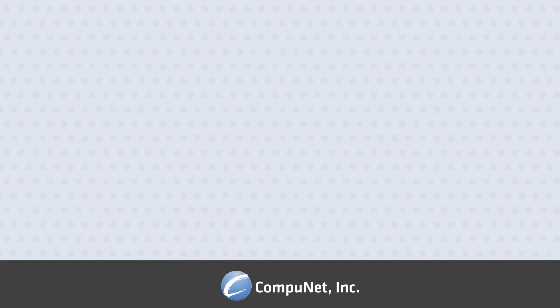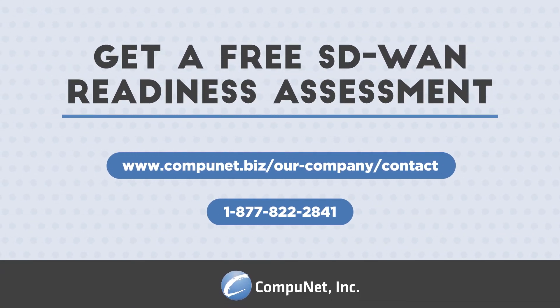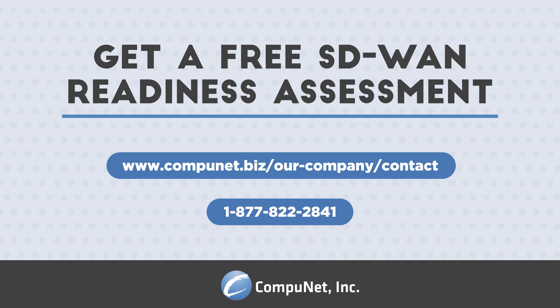Find out if SD-WAN is the right solution for your organization's network requirements by scheduling a complimentary SD-WAN readiness assessment today.